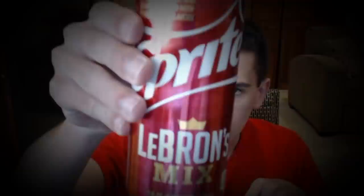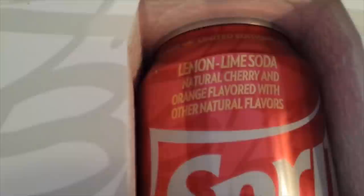Let's read the letter first. 'I've relaunched my limited edition flavor collaboration with Sprite. We've switched things up this year with a new look and a new name — this is Sprite LeBron's Mix. It blends the refreshing Sprite taste with natural cherry and orange flavors. Enjoy a couple cans on me and share the love with LeBron's Mix.'